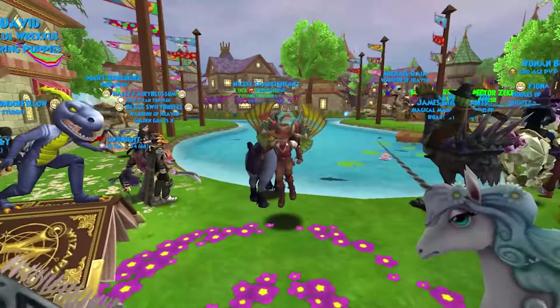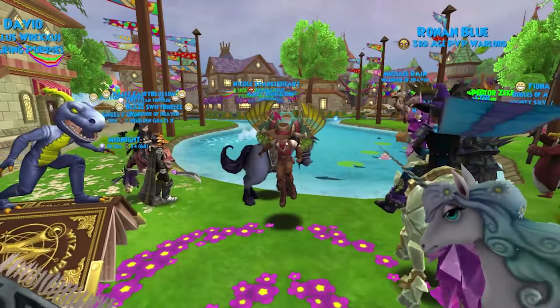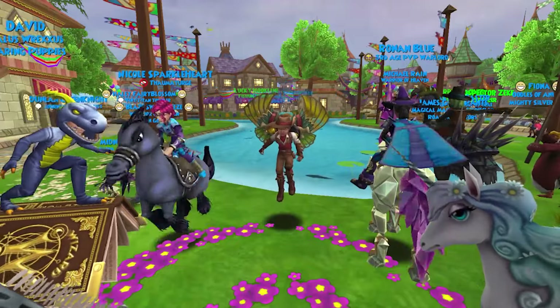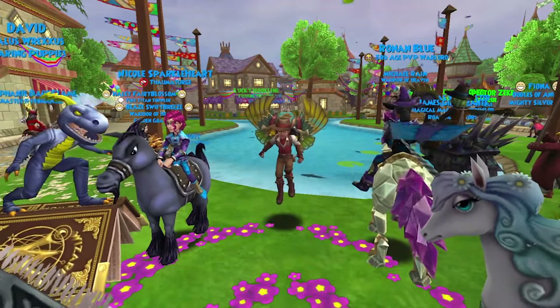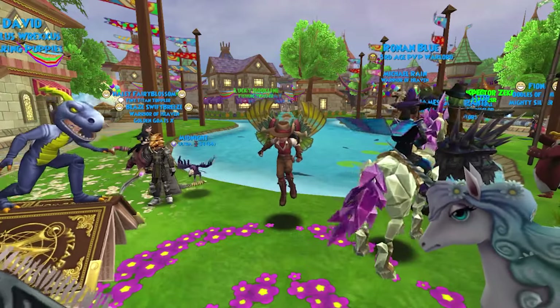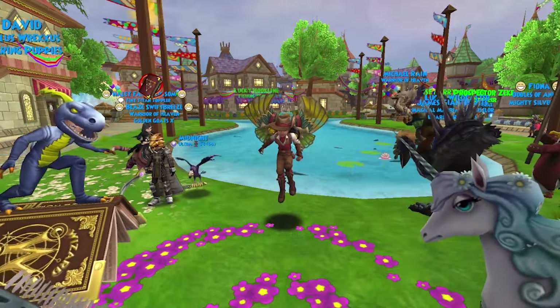Hey there, ho there! Not only is it Tuesday Newsday, but it is also Wizard101's birthday! Well, birth month at least. The actual birthday has already passed, and there's so much stuff in the crown shop. Let's check it out. Oh yes, there's a crowns reward event too.